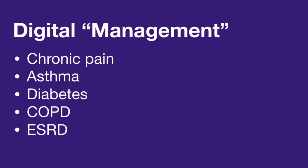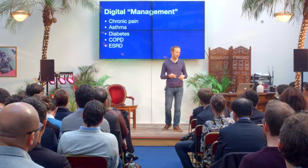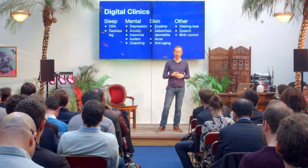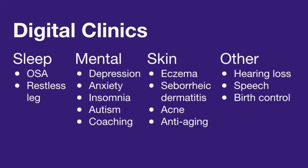So given this, what conditions do I believe there will be digital clinics for? First there's a category that's not totally a digital clinic — we call it digital management. These are conditions that still require some physical doctor interaction, like chronic pain, which has in-person prescription requirements for medications, asthma, diabetes, COPD, and end-stage renal failure. These fit some of the attributes but not all. For full digital clinics, sleep is a great one — extremely data-oriented, way under-emphasized, lots of under-diagnosis. Anything involving mental health is also a really good field. Skin — it's visual for diagnosis and the treatments tend to be topical. And then a plethora of others like hearing loss, speech issues, and primary care kinds of things are really good for digital clinics.